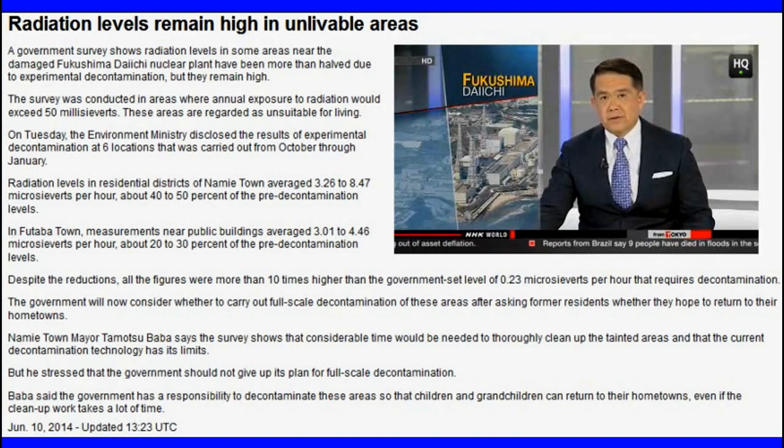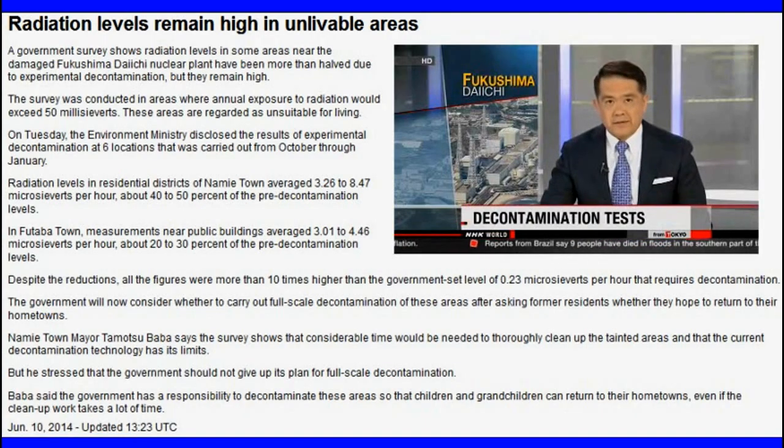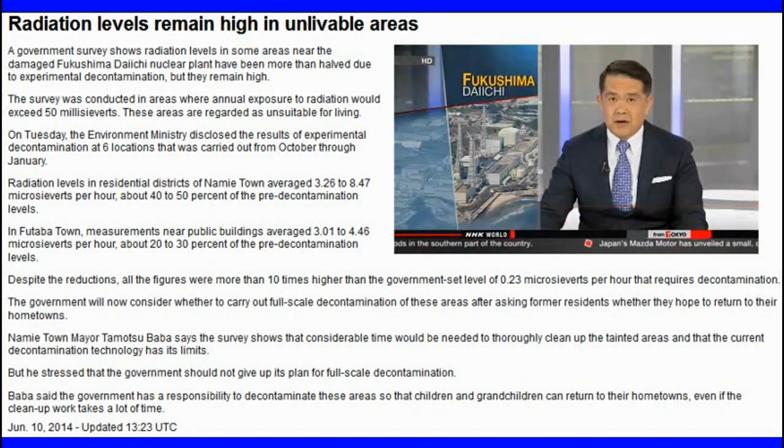Residents near the Fukushima Daiichi nuclear plant have begun to return to their homes as workers decontaminate those regions. But a recent survey has found that radiation levels in some areas are still much too high.